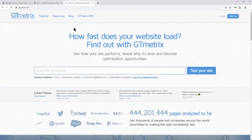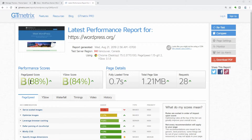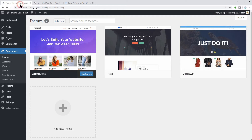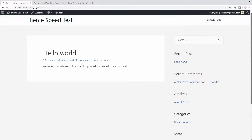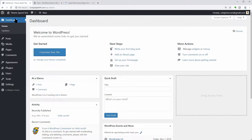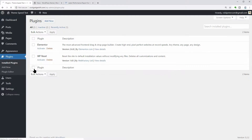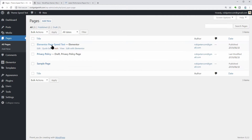During the tests on GTmetrics.com, the software analyzed data like page speed, fully loaded time, total page size, and requests. I start testing how fast each theme is bare bones, precisely as it comes after installing it on a new WordPress website. Then I install the Elementor Page Builder plugin and test again how it works in combination with this tool. Finally, I import one of Elementor's free templates and test again.